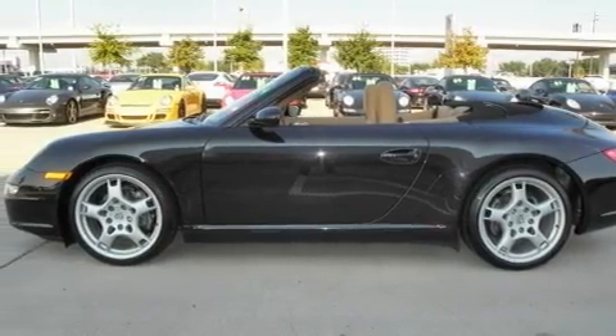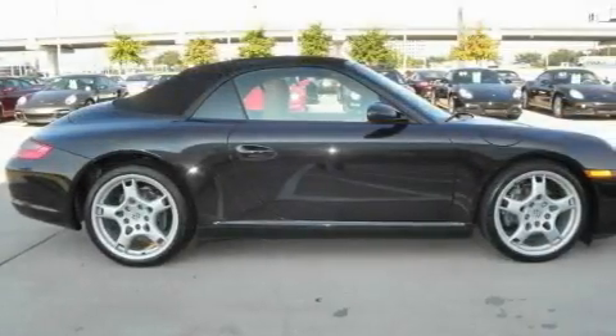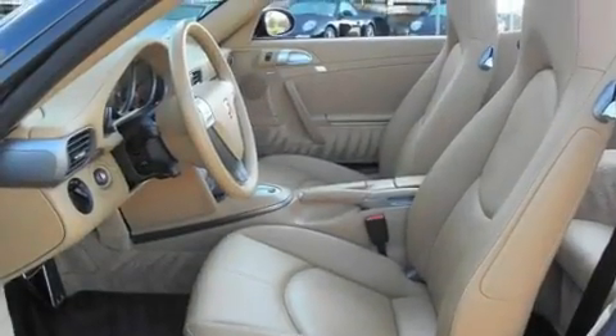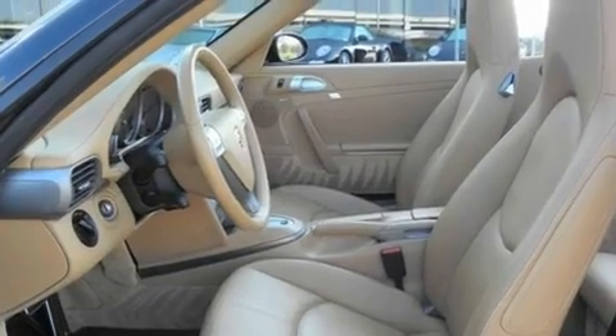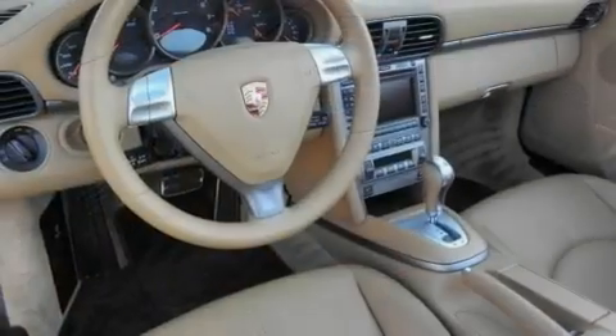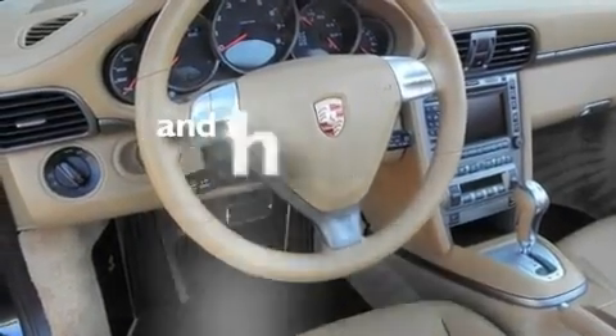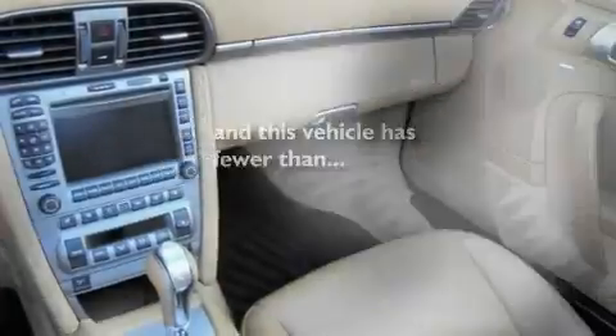Its top features include a driver's seat with memory settings, heated front seats, cruise control, a CD player, a leather-wrapped steering wheel, a passenger side vanity mirror, a security system, a traction control system, air conditioning with automatic climate control, and this vehicle has fewer than 31,000 miles on the odometer.